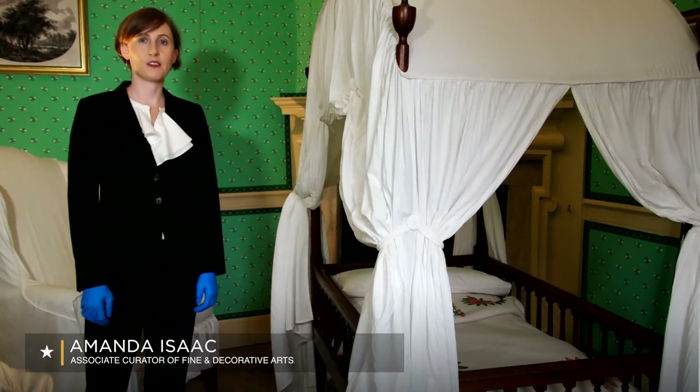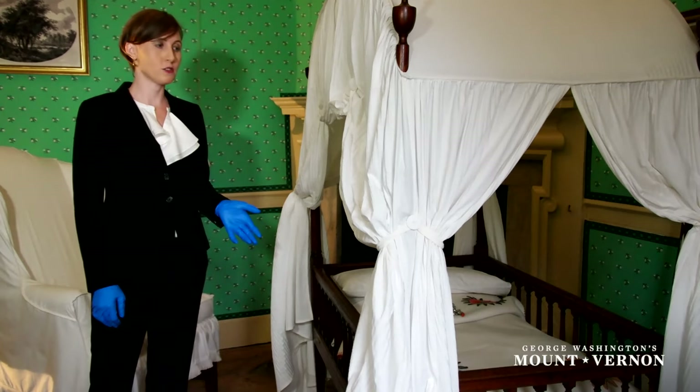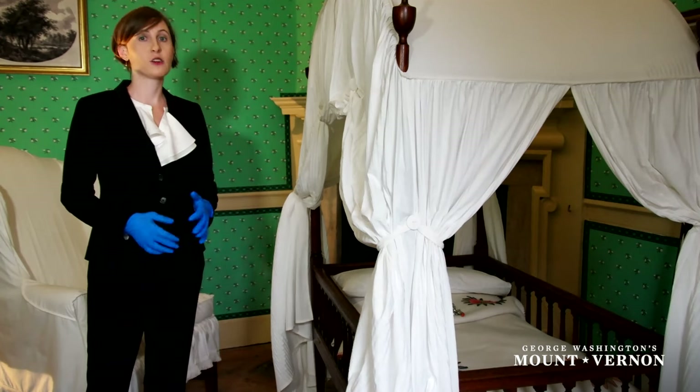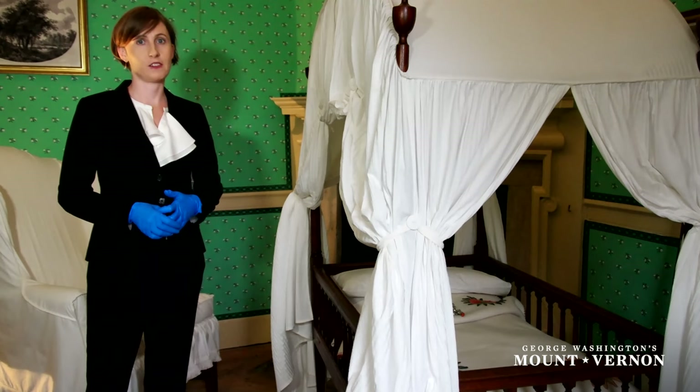I'm Amanda Isaac, Associate Curator of Fine and Decorative Arts here at Mount Vernon, and I'm here today taking a close look at a unique and original object in our collection, this crib which you see here. It's over 200 years old, and cribs like this are incredibly rare survivals.